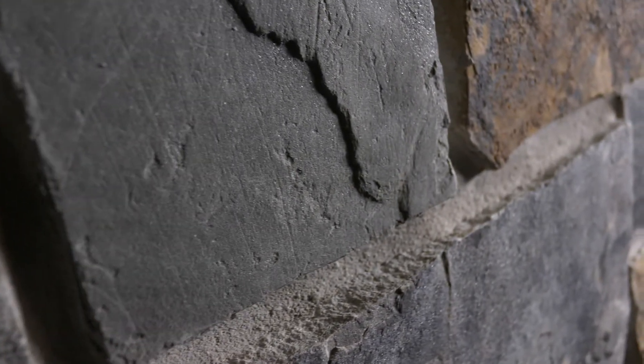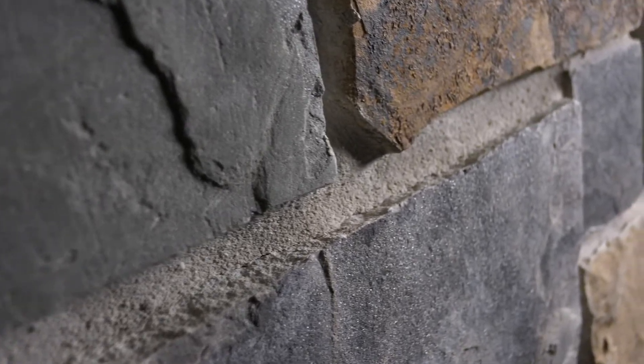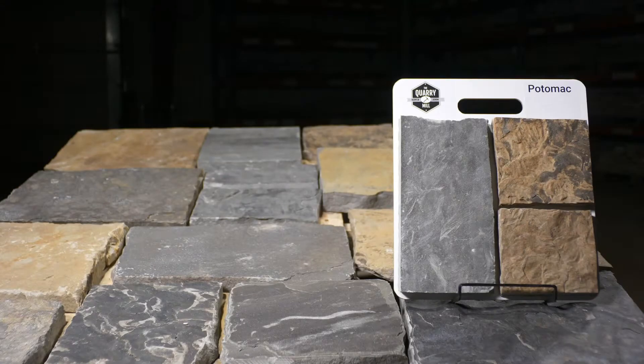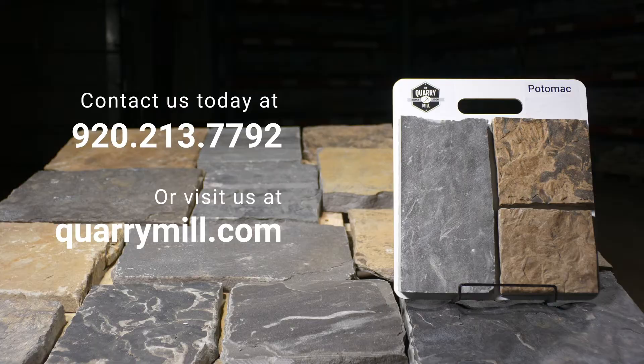The large pieces of Potomac make it great for exteriors or large projects with a lot of space to cover. We offer professionally made sample boards of all of our premium natural stone veneers. We look forward to hearing from you — contact us today.